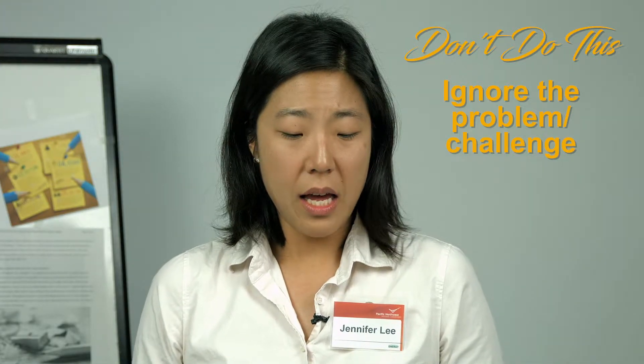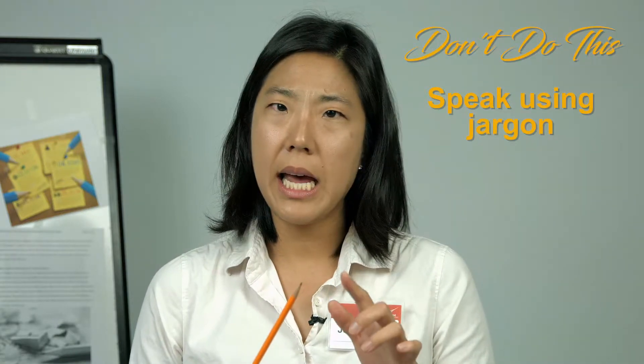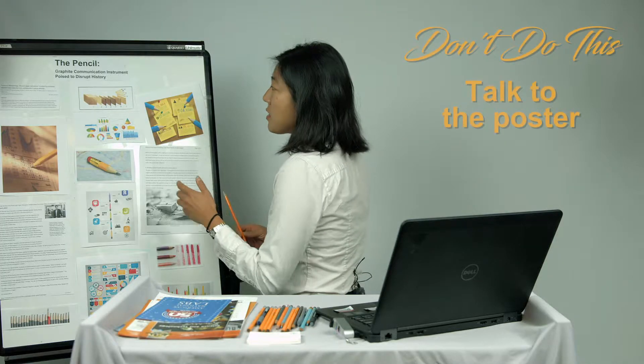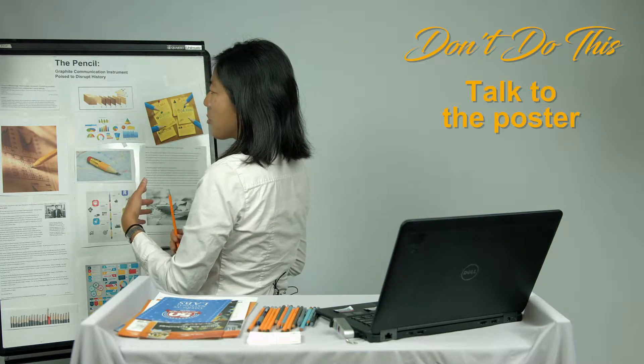I'm Jen, and by the way, I'm from PNNL, and back to the writing — it's this graphite clay and alkali borate material that affects the hardness. So let me tell you more about the pencil, this graphite communication instrument.